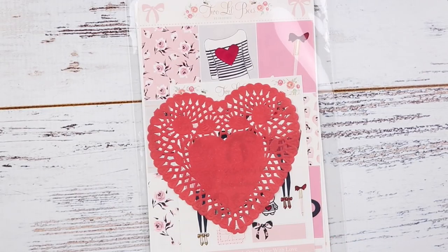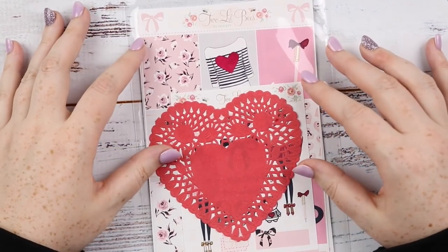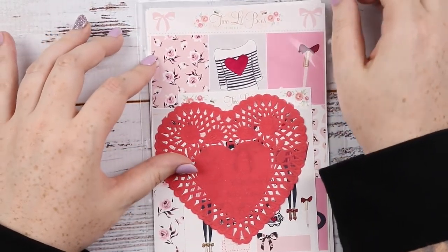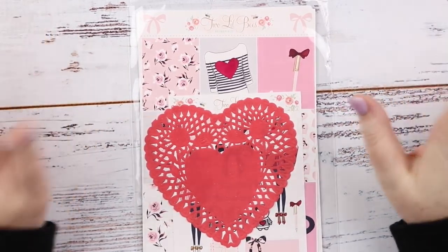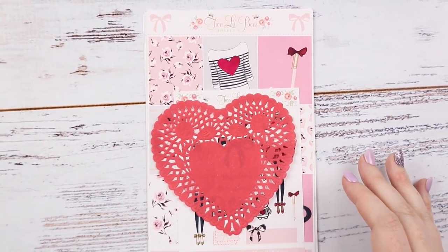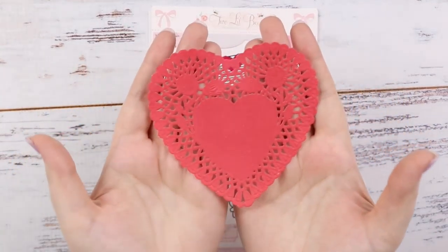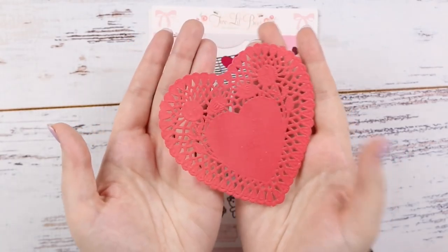The last order before we get into Scribble Prints Co is this one from Two Little Bees. She brought out a Valentine's kit called Sweetheart and I was able to grab one of the pre-sales after it sold out. With shipping to Australia it didn't get in time for Valentine's or February really, but I'm just happy to have it and I don't mind the wait.